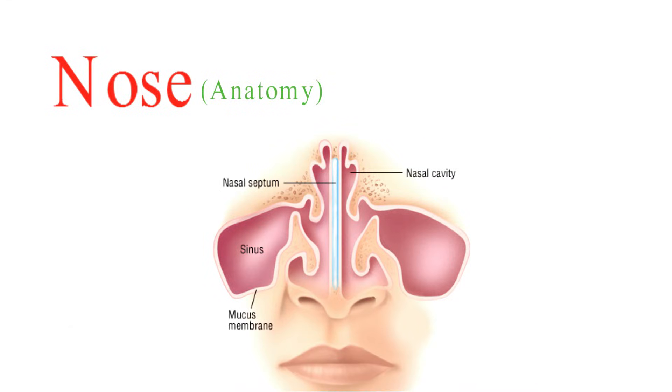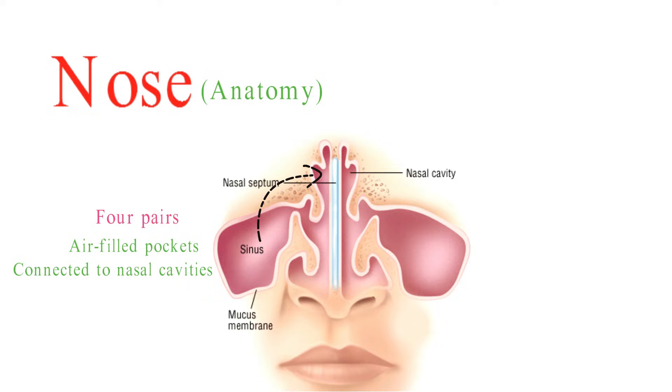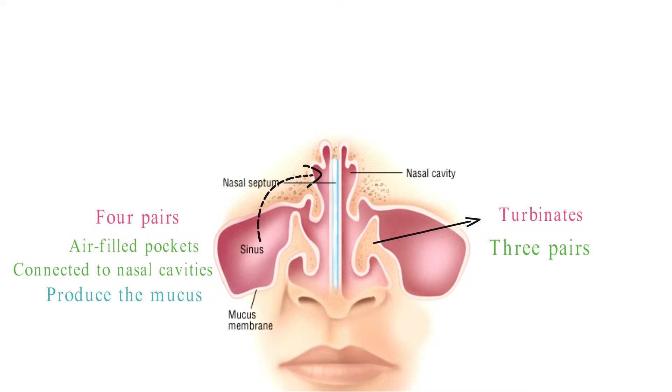The nose has four pairs of sinuses. These air-filled pockets are connected to the nasal cavities and produce the mucus that keeps the nose moist. There are also three pairs of turbinates located along the sides of both nasal cavities. These folds inside the nose help warm and moisten air after you breathe it in and help with nasal drainage.